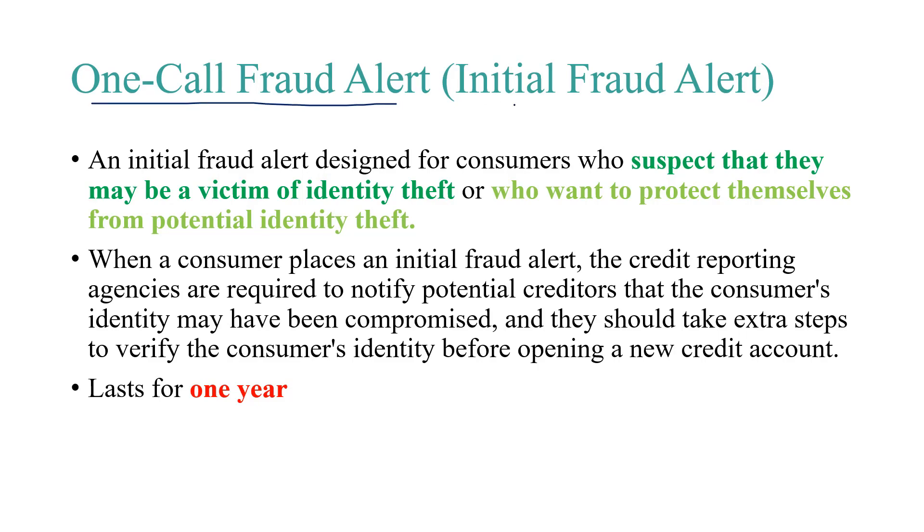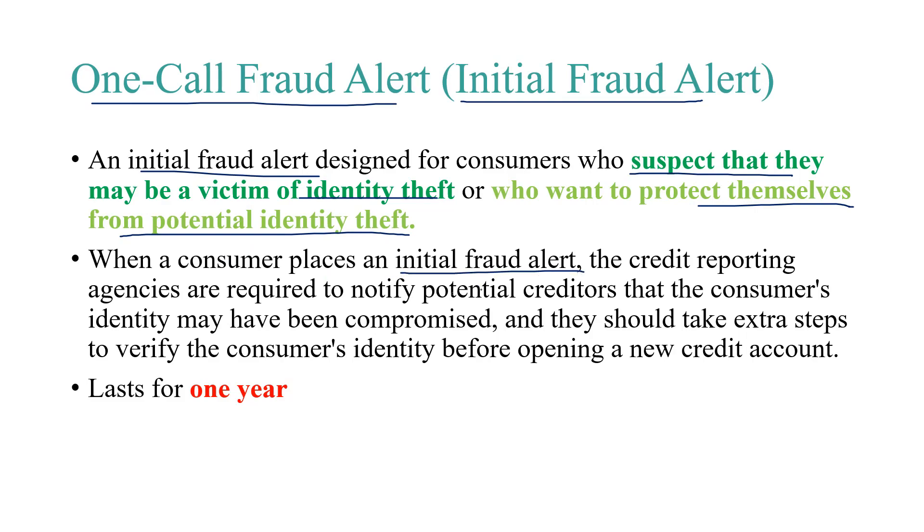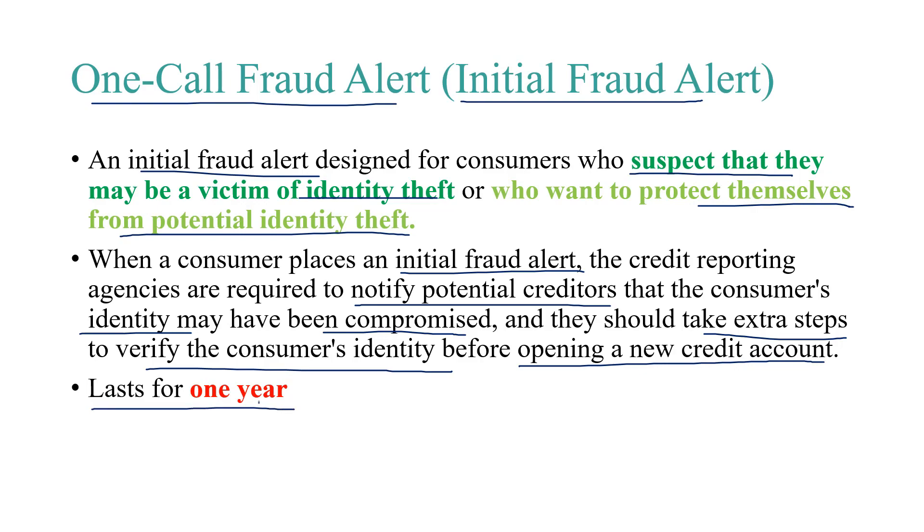The initial fraud alert is designed for consumers who suspect that they may be a victim of identity theft, or who want to protect themselves from potential identity theft. When a consumer places an initial fraud alert, the credit reporting agencies are required to notify potential creditors that the consumer's identity may have been compromised, and they should take extra steps to verify the consumer's identity before opening a new credit account. The one-call fraud alert, or initial fraud alert, lasts for one year, whereas extended fraud alerts last for seven years.